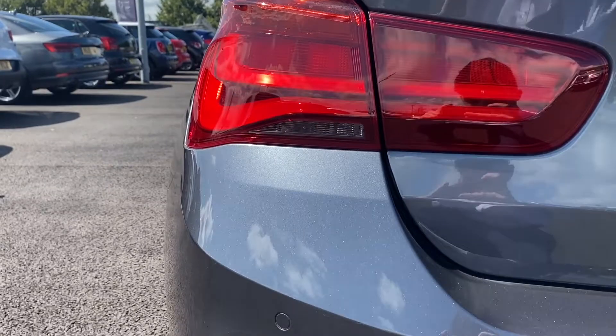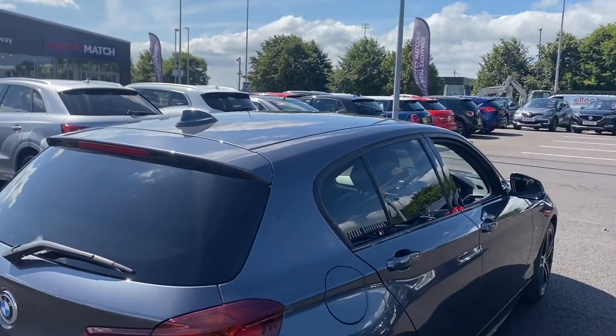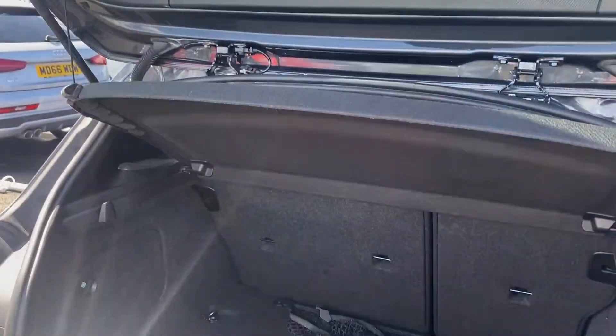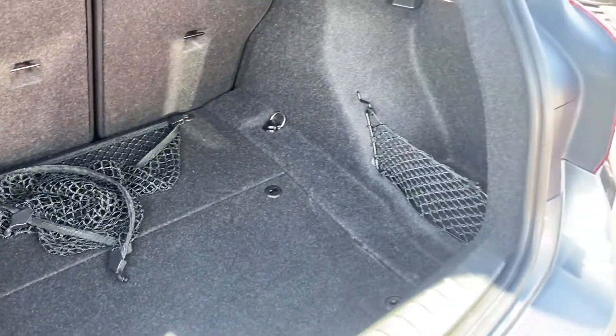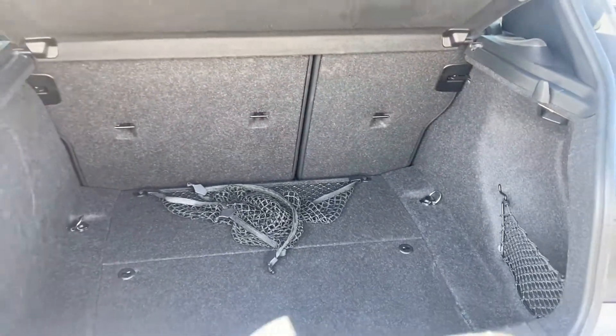Moving to the back now, you can see the lights are in great condition, and you can also see that little shark fin antenna there. Moving into the boot, very well looked after here. There is also a net in there should you wish to use it, with plenty of space as well as little storage spots either side.